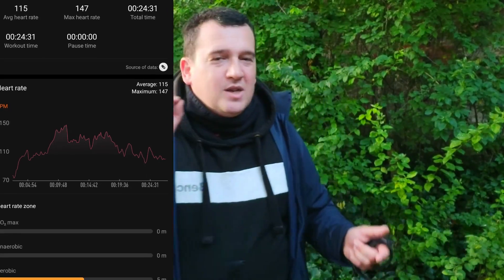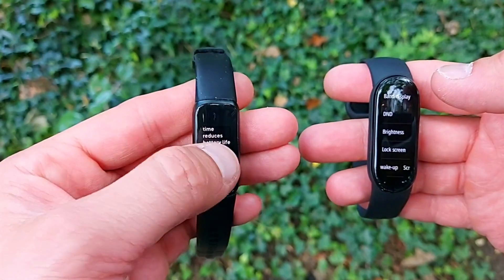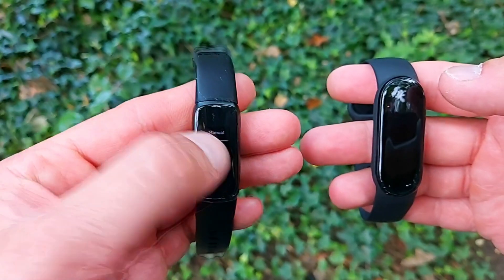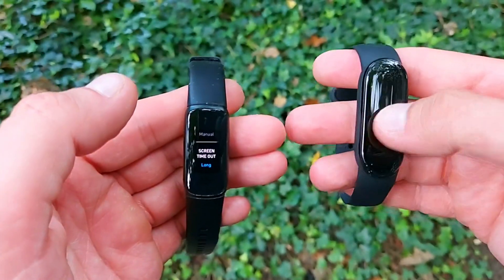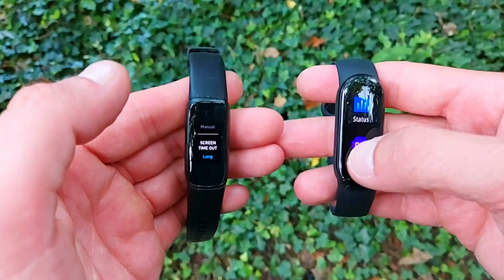So what can we say? Yes, the Fitbit Luxe is the more expensive option. It might not look as cool and it may lack some functionality, but if we're talking about heart rate accuracy — as proven in the test against the Huawei Band 6 and now against the Mi Band 6 — the Fitbit Luxe's optical heart rate sensor is mighty good.